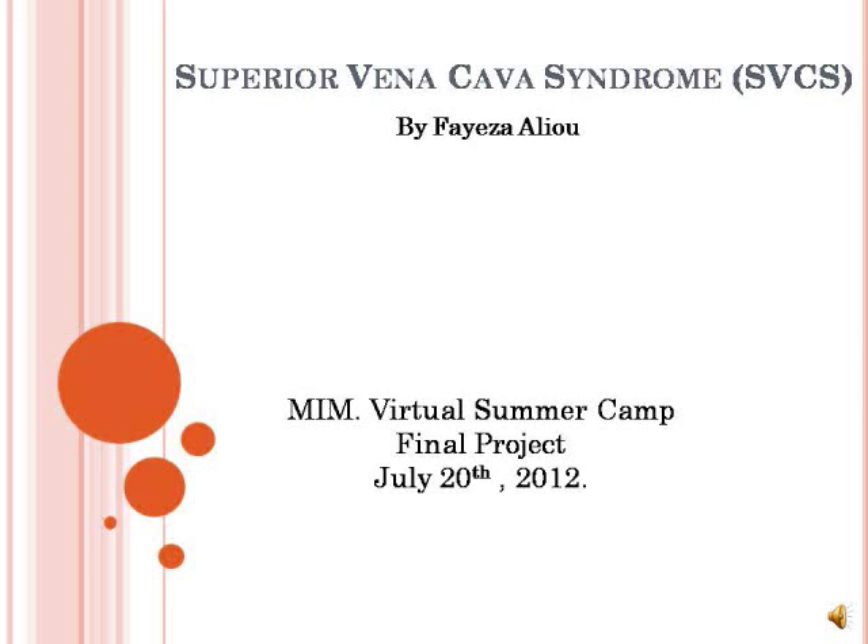Hi, my name is Faisal. I'm a bio major at Lehman College and this is my final project for the Mentoring in Medicine virtual summer camp. I'll be talking to you about the superior vena cava syndrome.